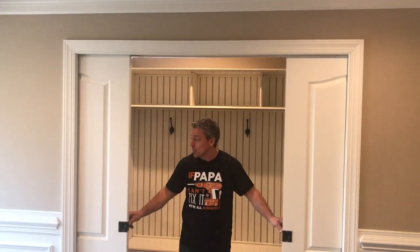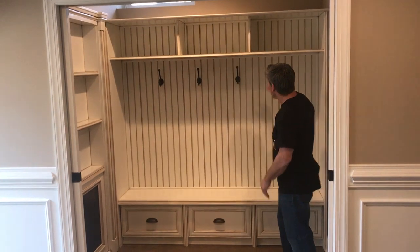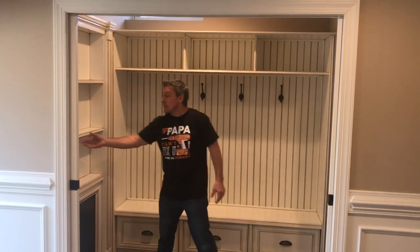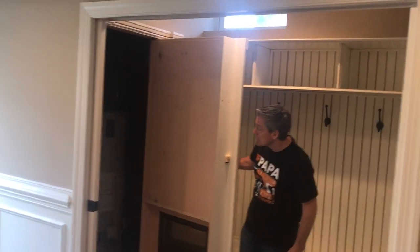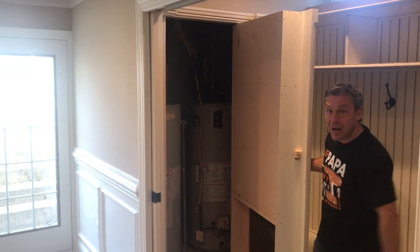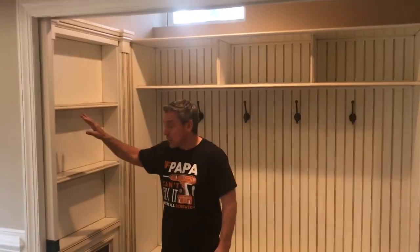We've got two nice pocket doors, but it also becomes a little bench area for the kids to sit and change and hang their coats. And then once again, we have another utility — you can see over here we have this hidden door as well. You've got the hot water heater in here. So we've been real creative by using bookshelves and different creative ways to do it.